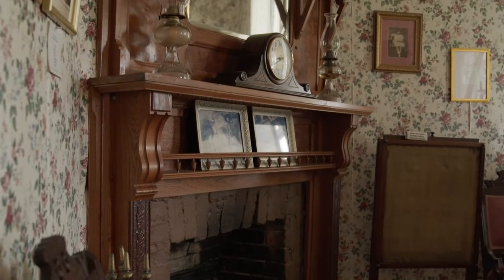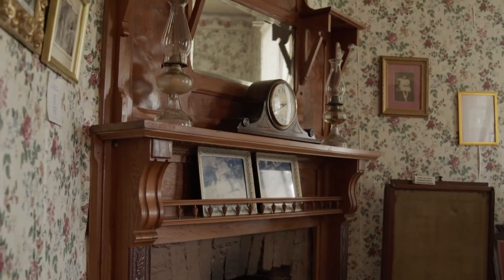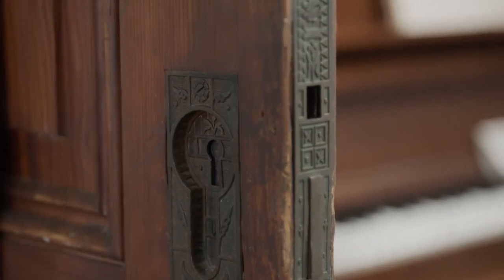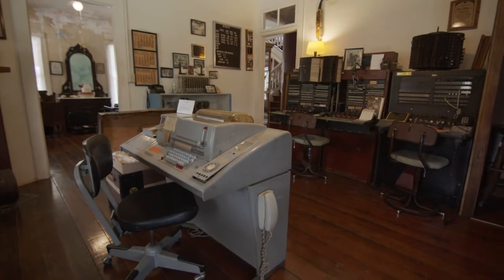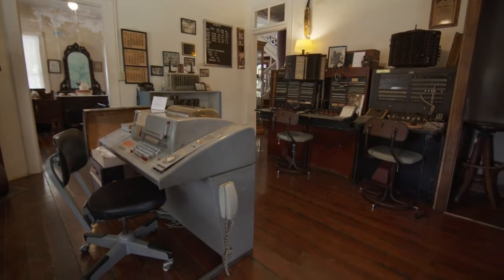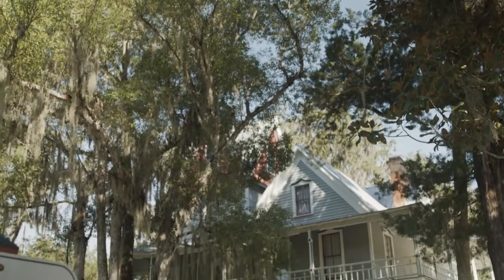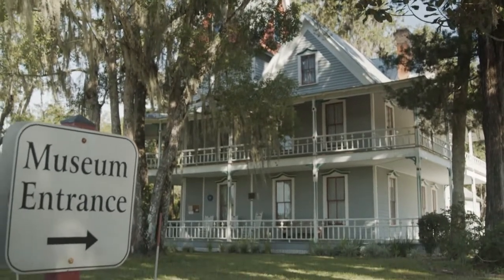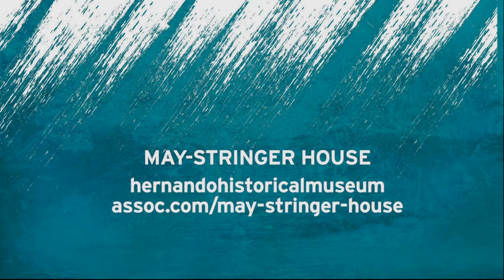When you're looking at the details of an older house, you will find an intricacy that we don't find today. And if you can appreciate the artistry, bring children to museums and historic sites — I think it's one of the best things you can do as a parent. Learn more at HernandoHistoricalMuseumAssoc.com slash May Stringer House.